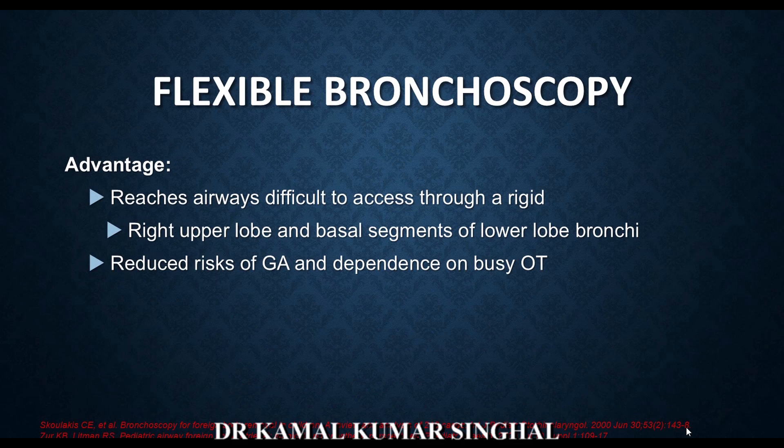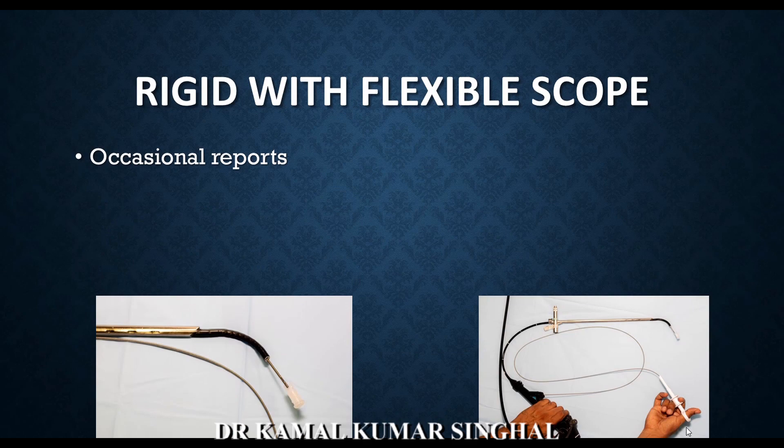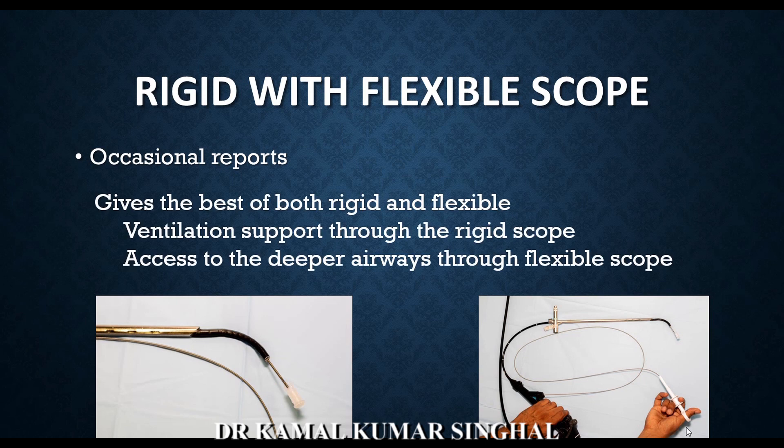The advantages of flexible bronchoscopy include access to difficult airways such as the right upper lobe bronchus and basal segments of the lower lobes, which rigid scopes may not reach, especially in bigger children. With an experienced operator and conscious sedation, it avoids dependence on busy operating theater times. The disadvantage is that it hinders ventilation and further compromises the airway. Some practitioners use a flexible bronchoscope through a rigid bronchoscope to combine the ventilation support of the rigid scope with the deeper access of the flexible scope.